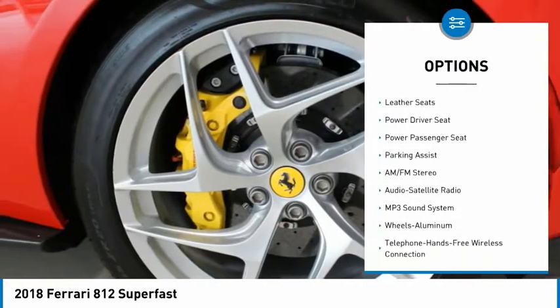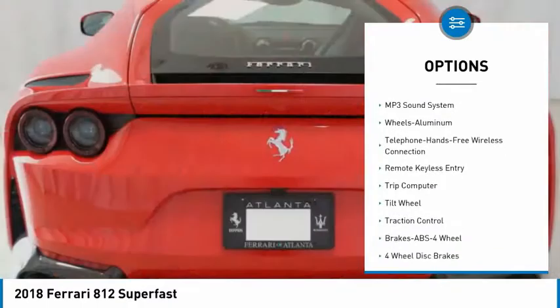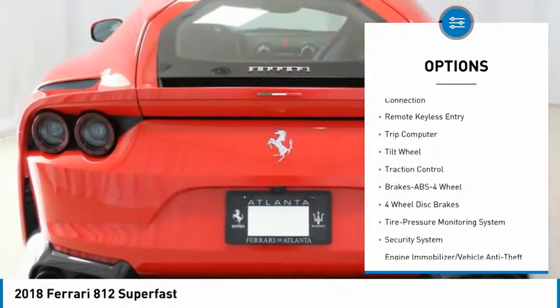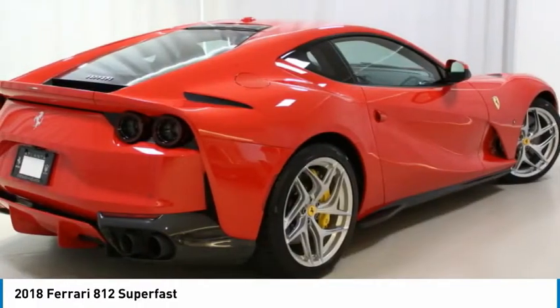Additional options include suspension lifter, black sonic exhaust pipes, parking camera, scooter rear Ferrari shields, high emotion low emission rosso colored stitching, Alcantara rosso colored inner details, and full electric seats.